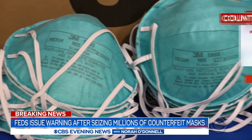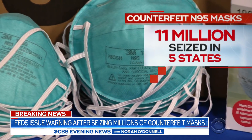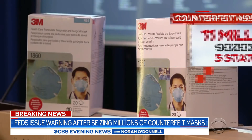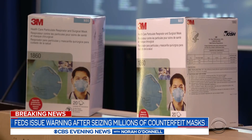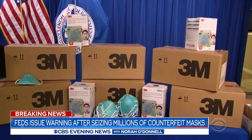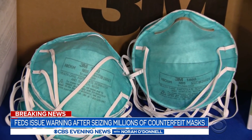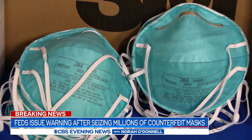In recent weeks, approximately 11 million counterfeit N95 masks have been seized in five states. And while the packaging says that these are the coveted 3M N95 respirator masks, they aren't. Today, Department of Homeland Security officials allege that the fake masks are coming in from China.